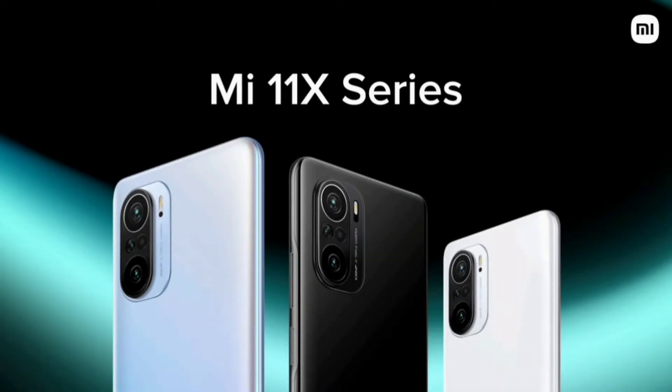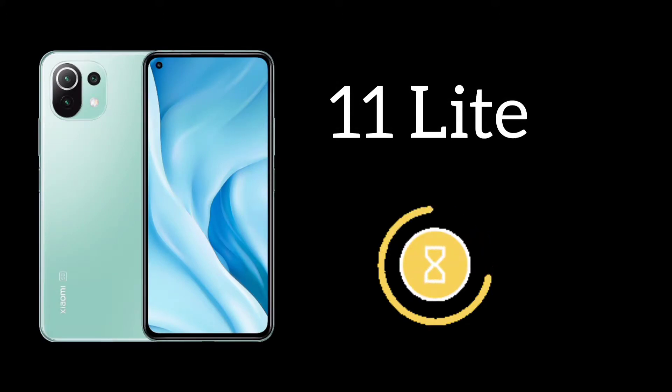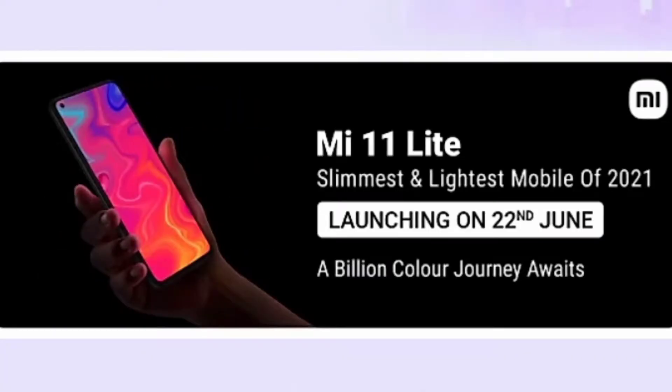After the Levin series of Mi, we were expecting the Mi Lite, and finally this smartphone is confirmed. This smartphone is going to be launched on 22nd June at Flipkart.com.